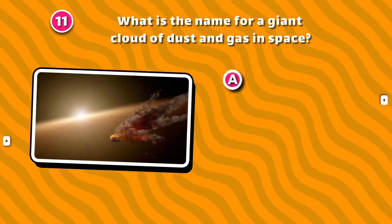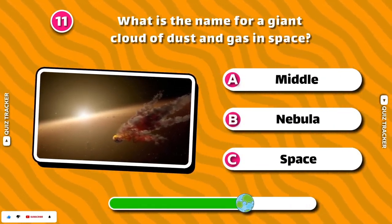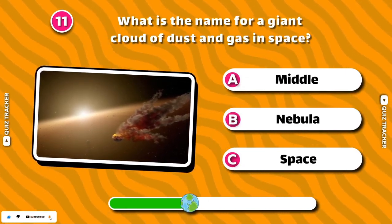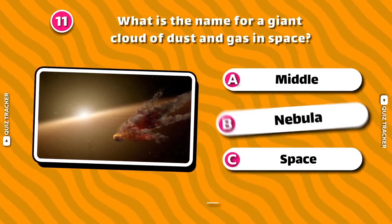What is the name for a giant cloud of dust and gas in space? Nebula!